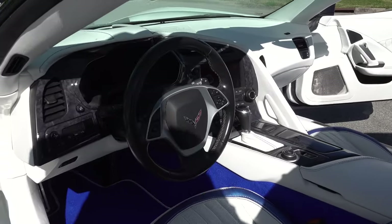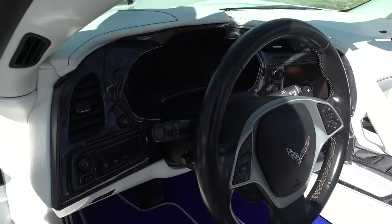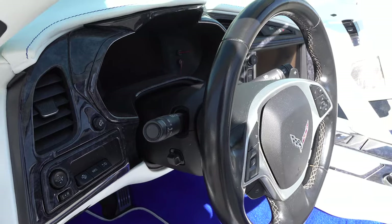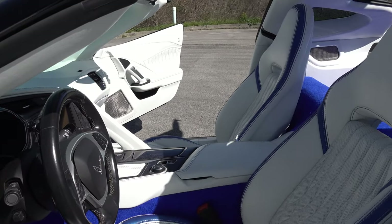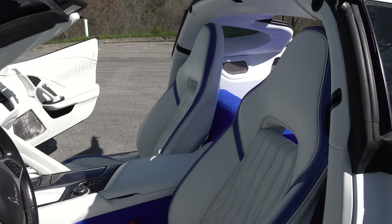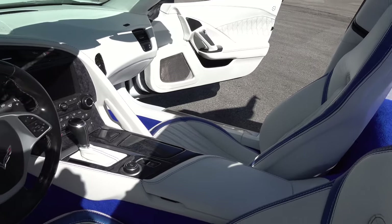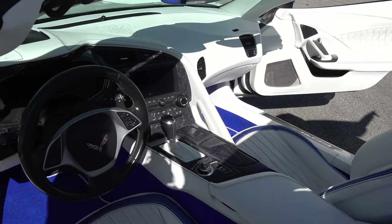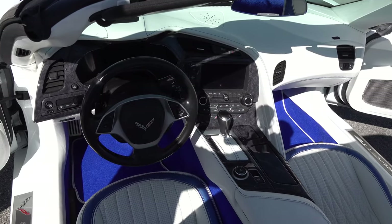My brother Mike wanted something that nobody else has. Anybody can go buy whatever factory car they want, but he wanted something totally custom. White interior, blue carpet — he's got blue LED lights on the outside of it, and we put white LED lights on the inside to really make the white shine.